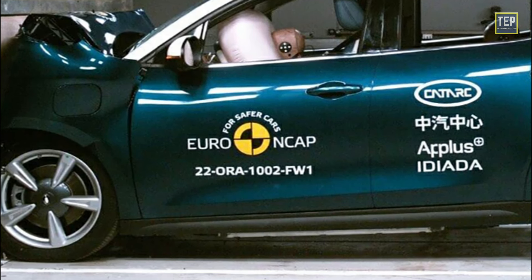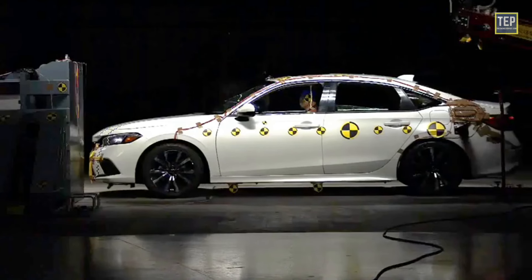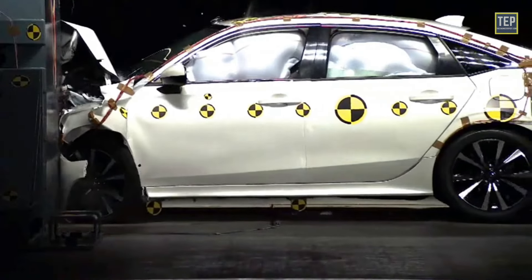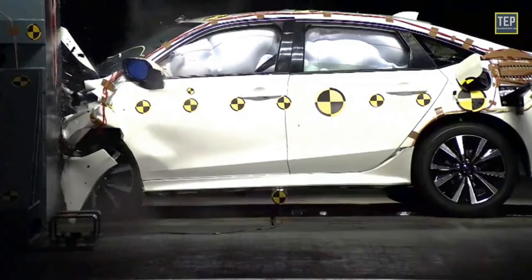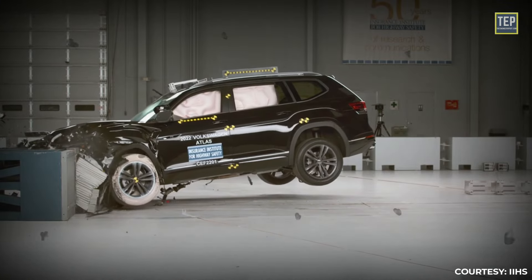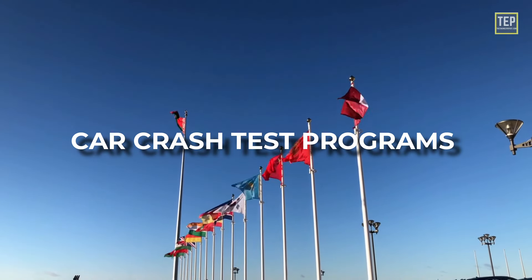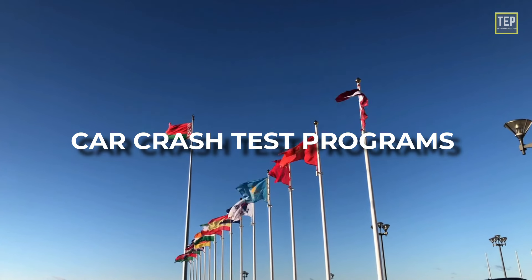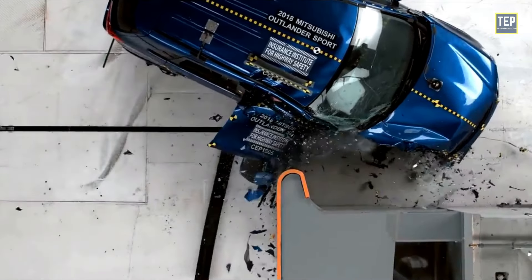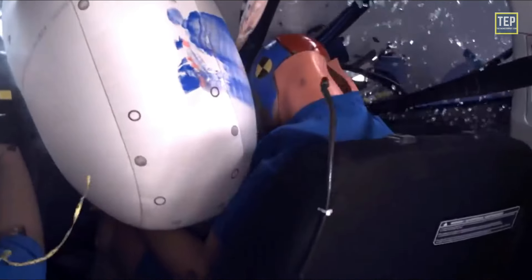The European New Car Assessment Program is a European organization that conducts crash tests on new vehicles sold in Europe. In addition, many car manufacturers conduct their own crash tests to evaluate vehicle safety before release to market. These tests are conducted in accordance with industry standards and guidelines, and the results are used to make improvements to vehicle design and safety features. Many countries have crash test programs or rely on international standards, run by government agencies or independent organizations.